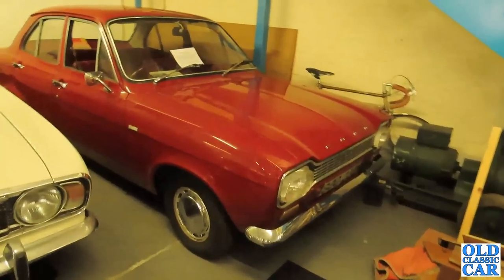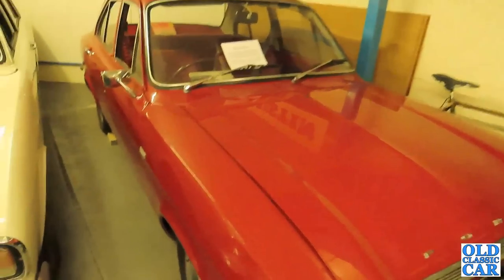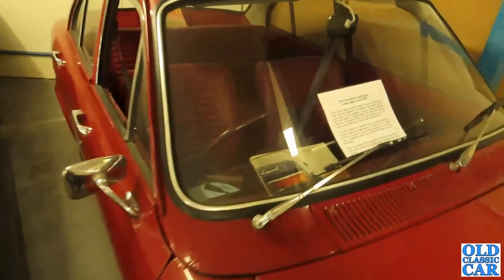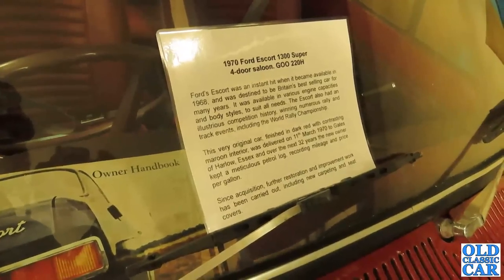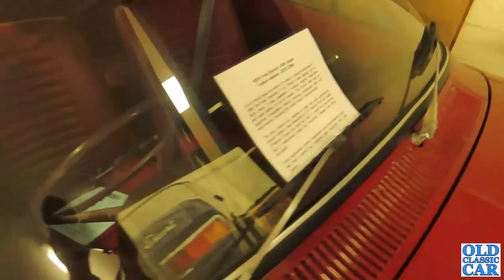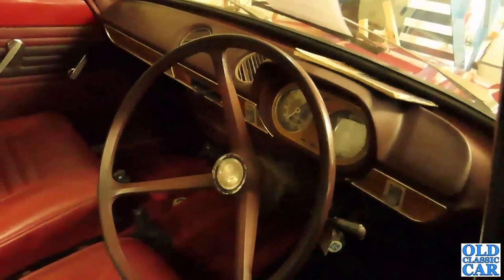A very original Mark 1 Ford Escort here, on an H plate — so that's about 1970. It looks super original. Looking at the info: 1970, 1300 Super 4-door Saloon, very original car, dark red with contrasting maroon interior, delivered 11th of March 1970. Let's have a quick peek through the window at this lovely original interior. Wow — I bet many of you watching remember Mark 1 Escorts. Perhaps you had one in your family in the 1970s or late 60s.